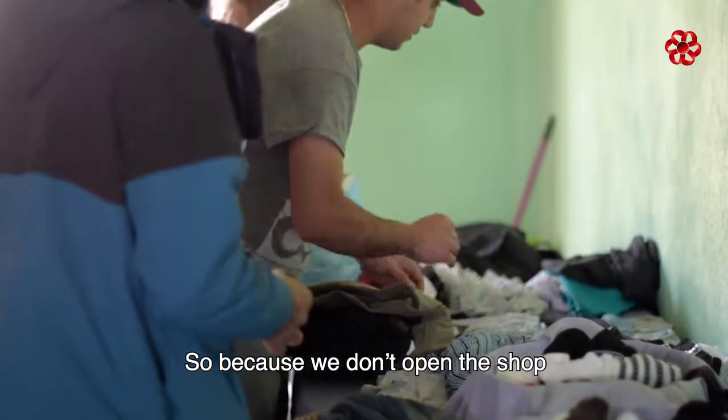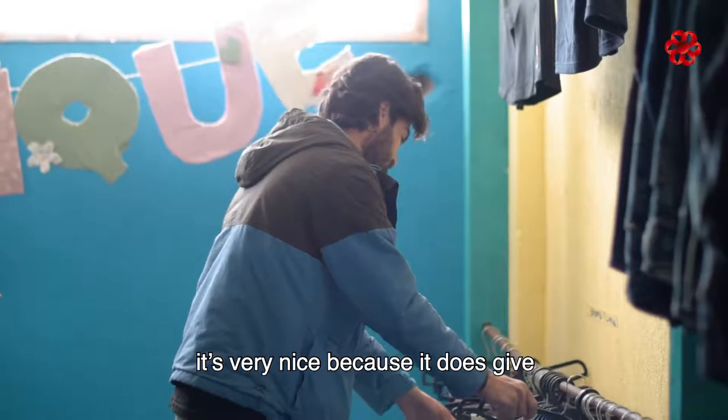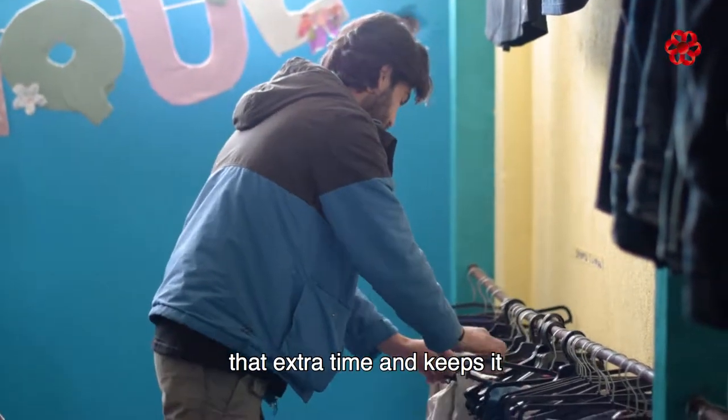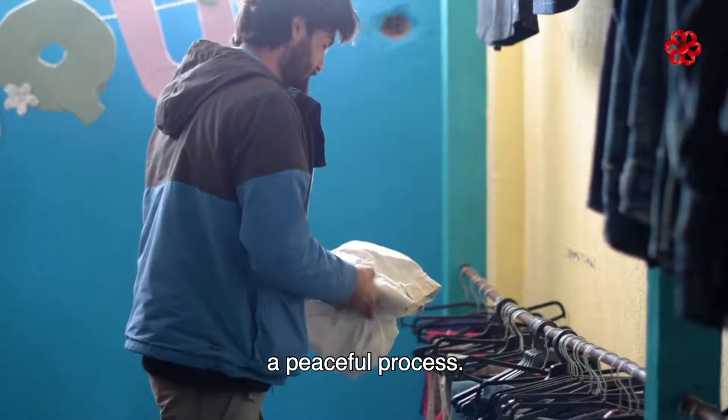Because we don't open the shop to everyone all at once, it's very nice because it does give that extra time and keeps it a peaceful process.